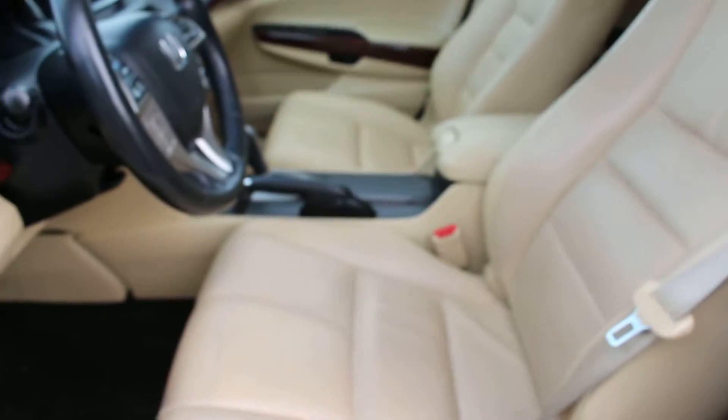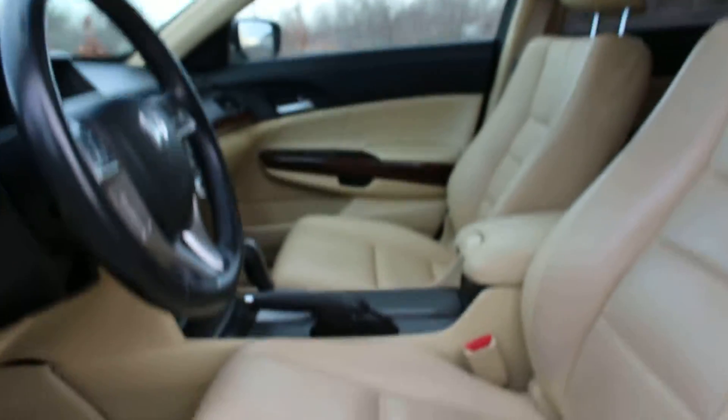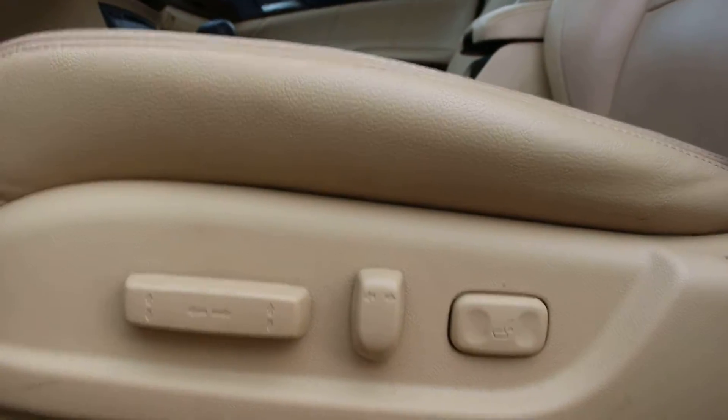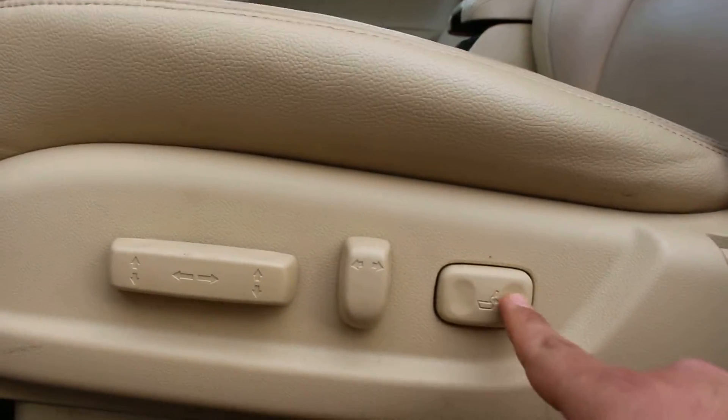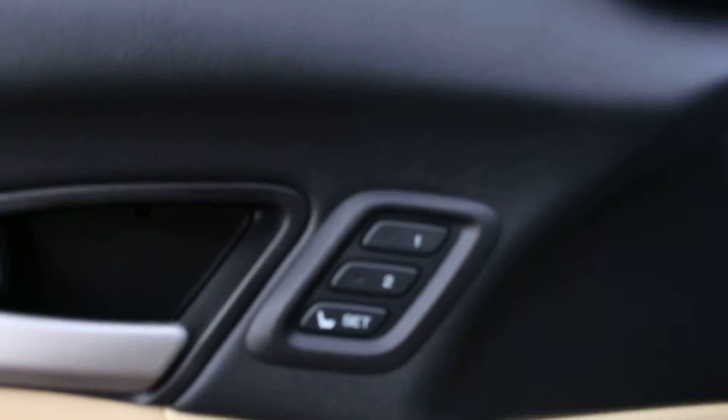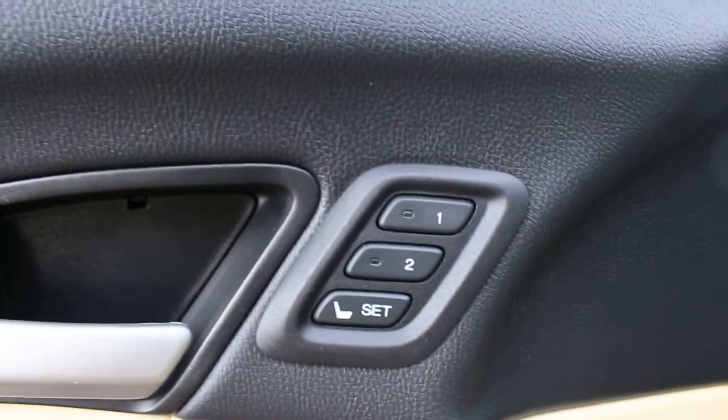And here are the front seats. These are powered seats as well and heated seats. You also have the lumbar support here, which is really nice for your back. And you have two settings here you can save.